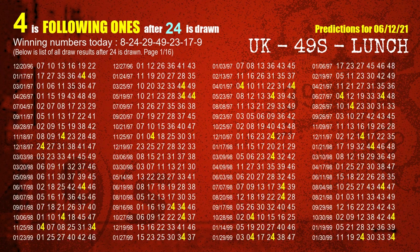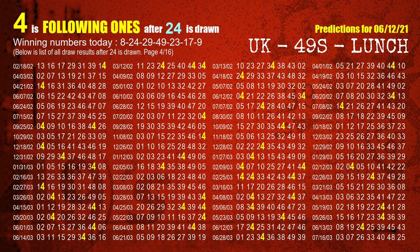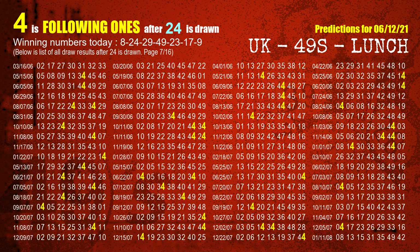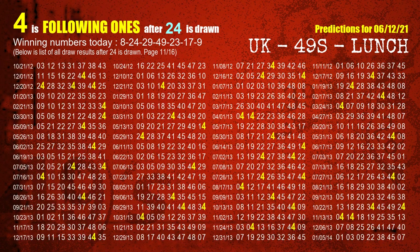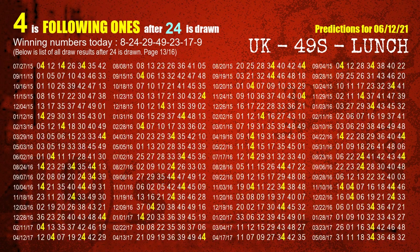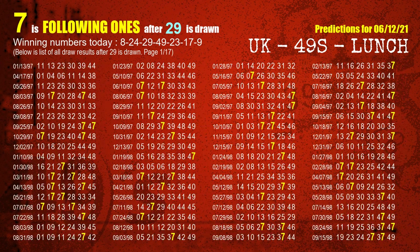The second winning number is 24 — the most frequently following units digit is 4 when 24 is the winning number in the last draw. The third winning number is 29 — the most frequently following units digit is 7 when 29 is the winning number in the last draw.